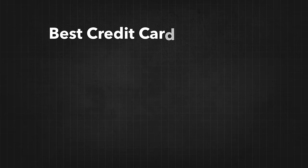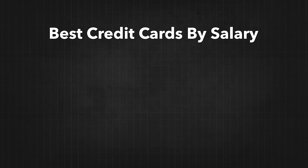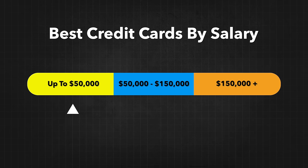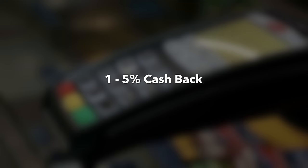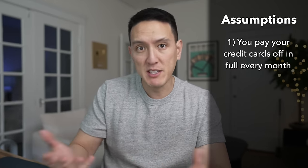In today's video, we're going to go over the best cards for those making different types of salaries. We're going to start with the lowest income bracket, which is $50,000 and below, and work our way up. The reason I use credit cards for most purchases is that the credit cards I use generally give me between 1 to 5% cash back just for my everyday spending. So as long as you're using your credit cards right — paying them off in full every single cycle — it's basically free money.